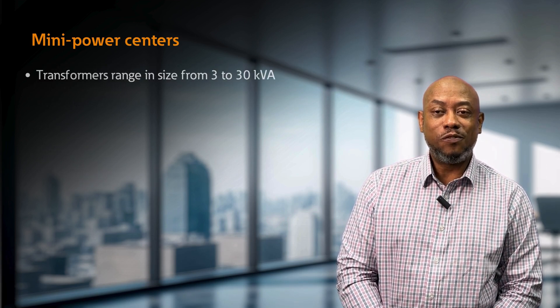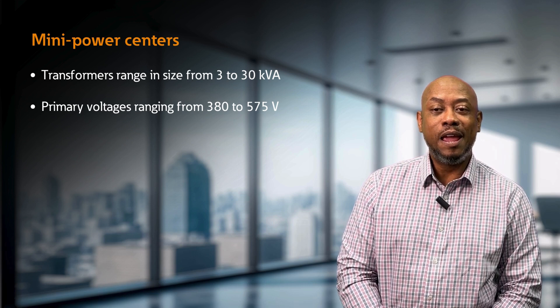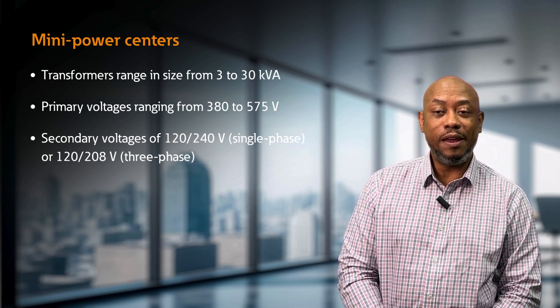Mini power centers transform range in size from 3 to 30 kVA, with primary voltages ranging from 380 to 575 volts and a secondary voltage of 120 to 240 volts or 120 to 208 volts.